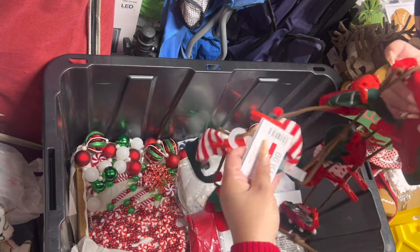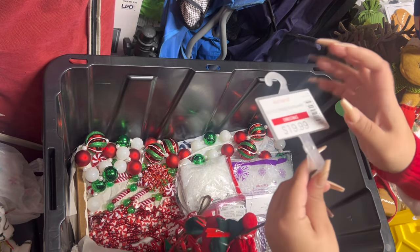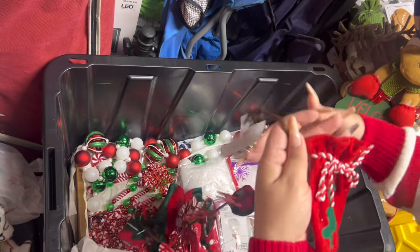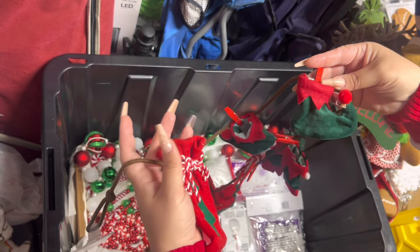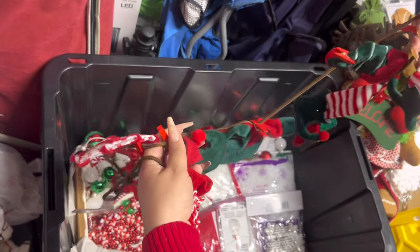Here's another garland — this is the elf clothes. I think I did use these; I just didn't take this off. I think I used it to hang them. Look how cute the elf clothes are — adorable, right?